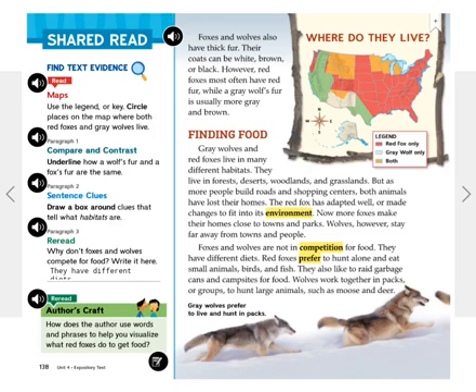Foxes and wolves are not in competition for food. They have different diets. Red foxes prefer to hunt alone and eat small animals, birds, and fish. They also like to raid garbage cans and campsites for food. Wolves work together in packs or groups to hunt large animals, such as moose and deer.